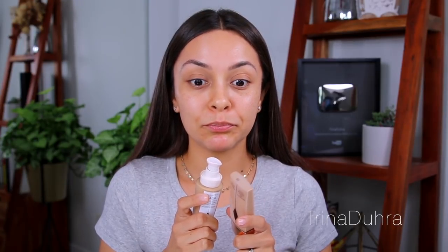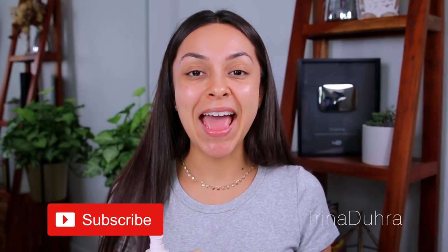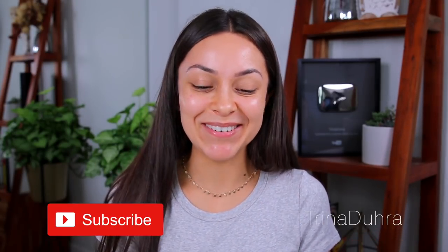If this sounds like something you're into, keep on watching. Click that subscribe button if you're new to my channel, and let's get into it.